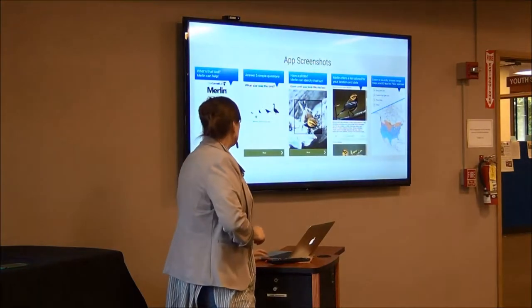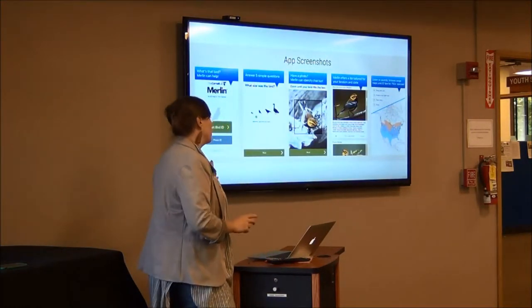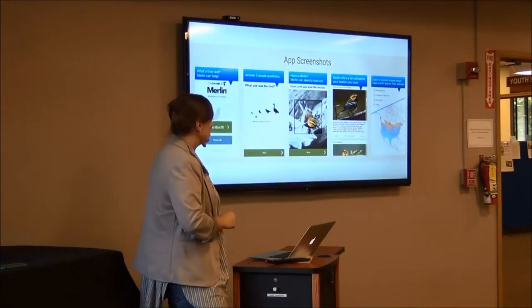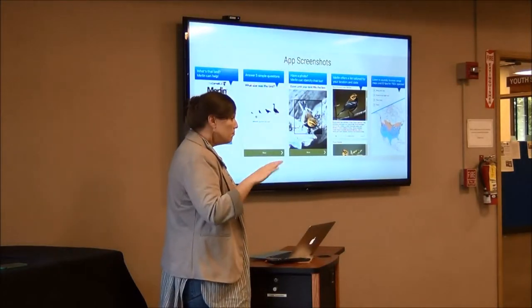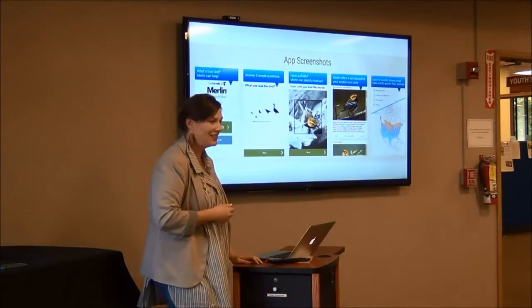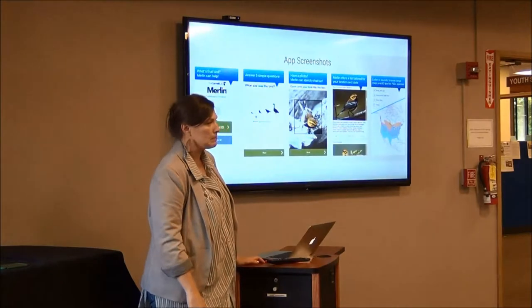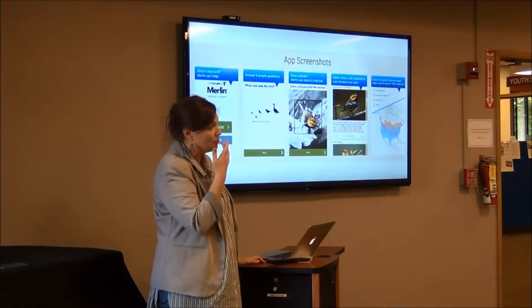There's also a cool app that will help you ID birds. It walks you through: where did you see it, which of these bird sizes is it like? It's also starting to be able to take a picture that you upload to it and identify it automatically. It's getting there — slow but sure. We're working on it with Carnegie Mellon. It's a hard problem to solve.